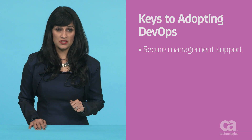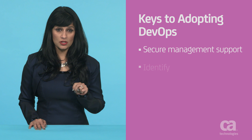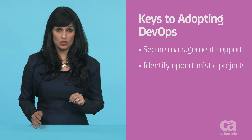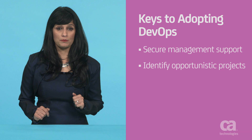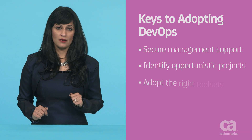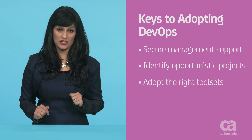Number one, secure management support to drive a change in culture and process. Number two, identify opportunistic projects where you can start by beginning experimenting with DevOps. Number three, adopt the right tool sets to enable automation and collaboration.